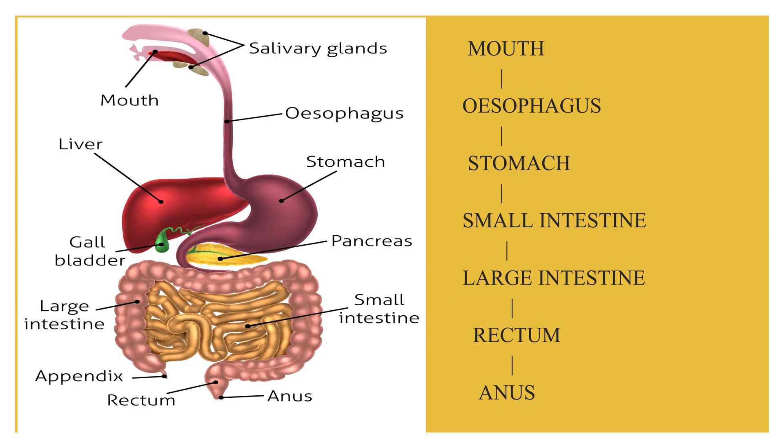As you can see in this diagram showing the digestive system pathway, the food enters the mouth, then travels from mouth to esophagus, esophagus to stomach, stomach to small intestine, small intestine to large intestine, from large intestine to rectum, and from rectum to the anus.